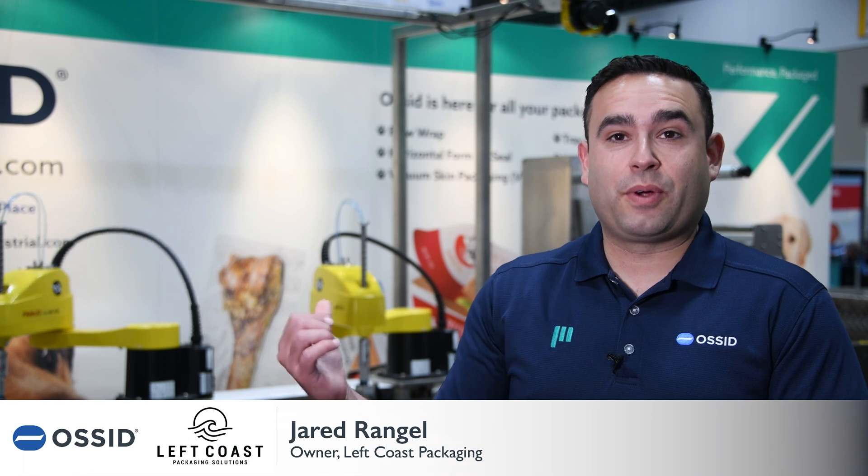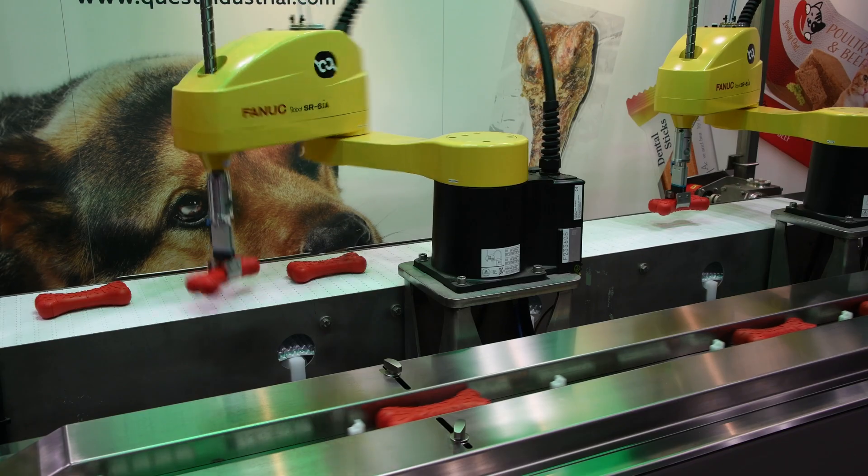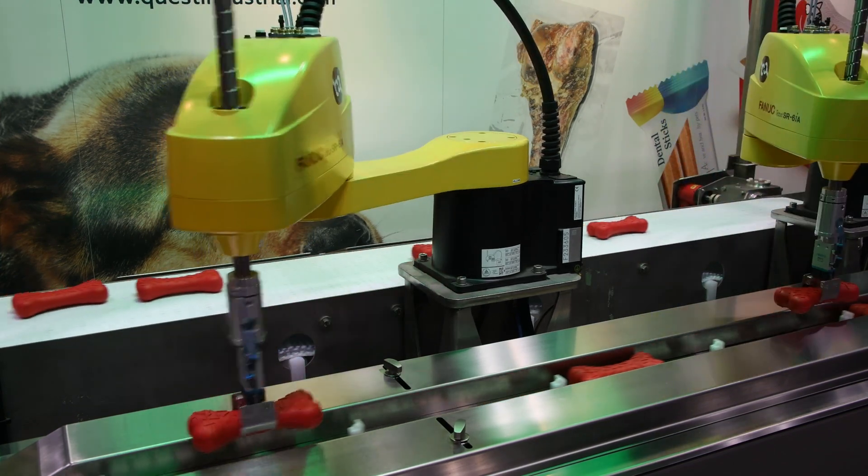We are showcasing the Scara robots integrated with our Reflow 50 flow wrapper. Industry has spoken and automation has become a hot topic over the last couple of years.